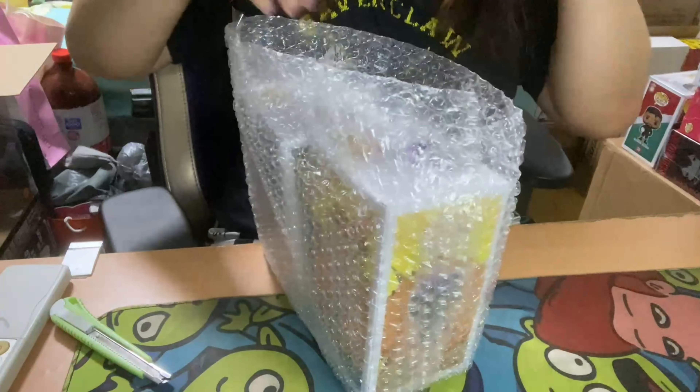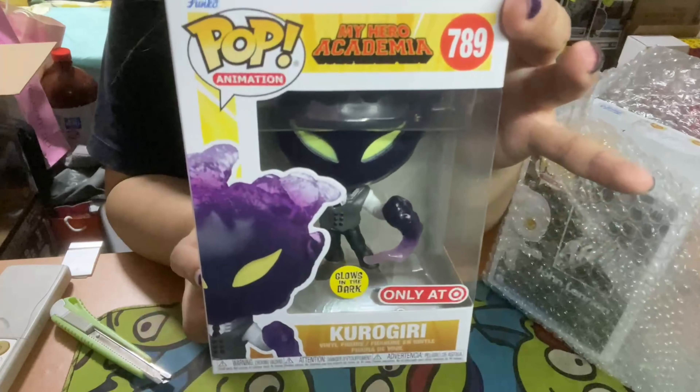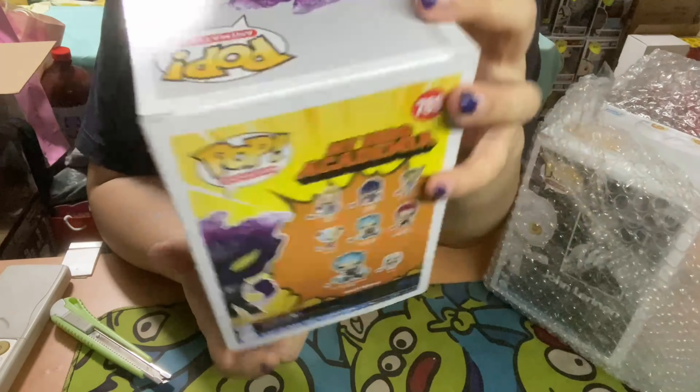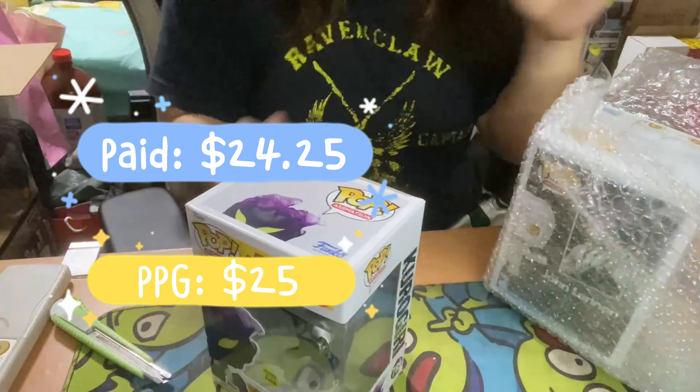Sorry for the segue but okay, let's take a look. This is my second Kurogiri glow, I believe. The glow on this thing is actually not bad. So I'm probably gonna keep this one since I have the other one for sale.